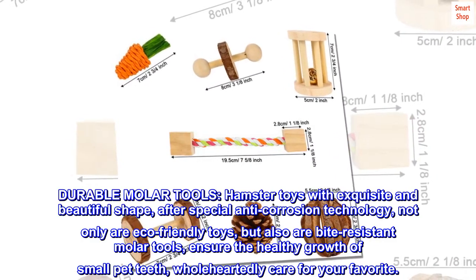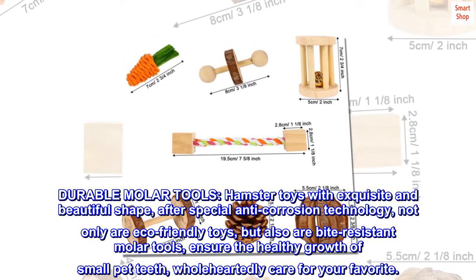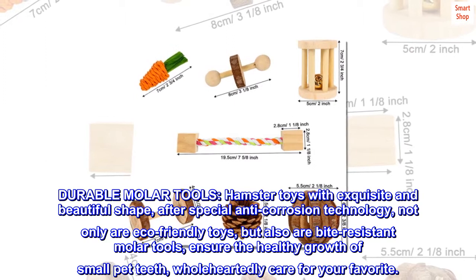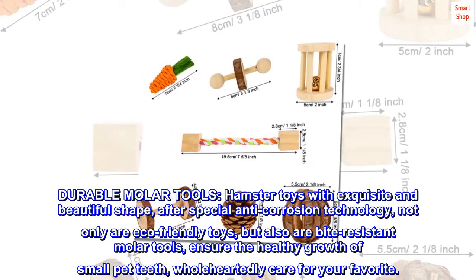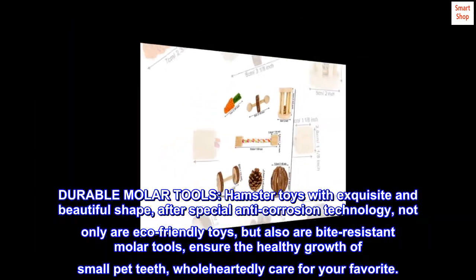Durable molar tools — hamster toys with exquisite and beautiful shape. After special anti-corrosion technology, not only are they eco-friendly toys, but also bite-resistant molar tools, ensuring the healthy growth of small pet teeth, wholeheartedly caring for your favorite.